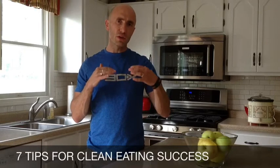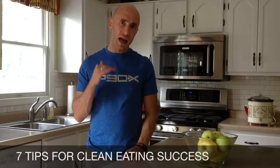Hi everyone, welcome to day two of the clean eating challenge. We want to give you today seven ways to give you the best success as you're doing this clean eating. We'll keep them pretty simple — just basic general guidelines to healthy clean eating that have really helped me and the people I work with make great progress towards their health and fitness goals.